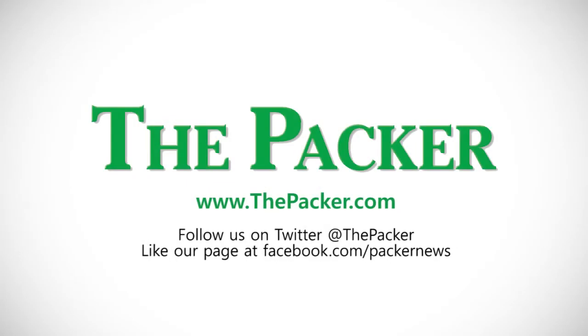Breeding truly is a numbers game. Remember, like us on Facebook and visit us at www.thepacker.com.